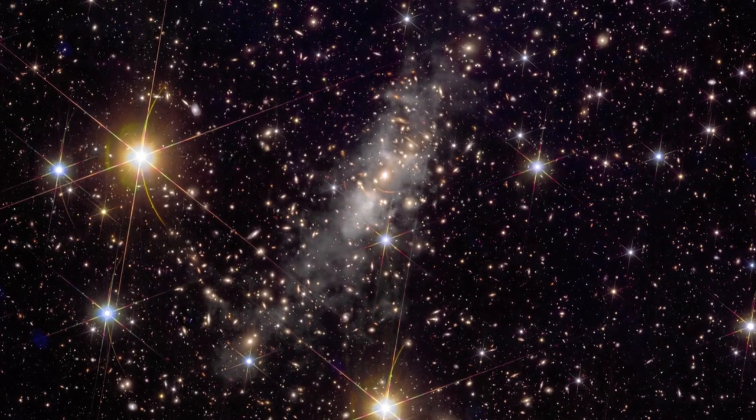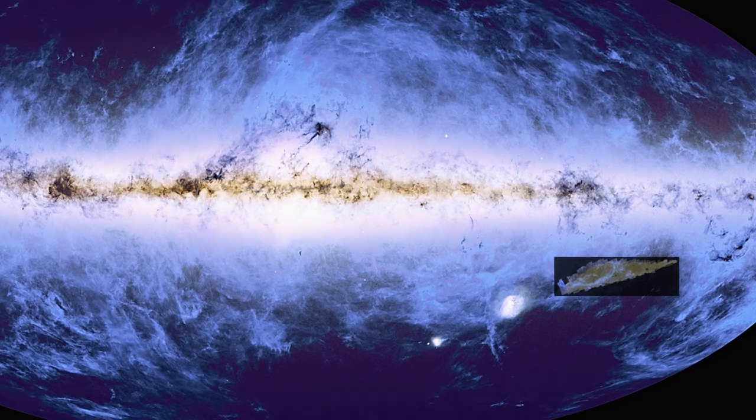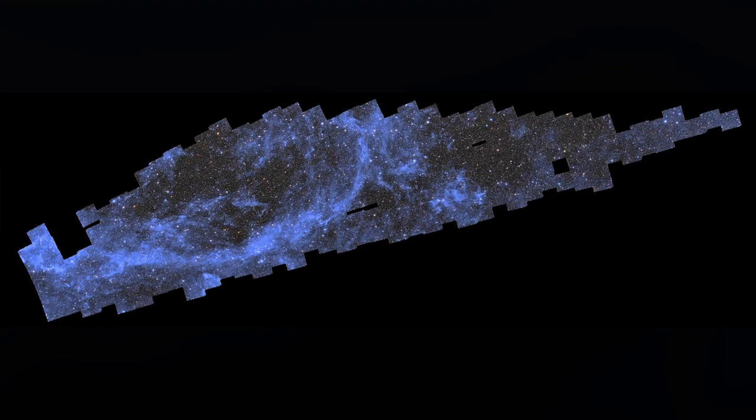On 15th October 2024, ESA released the first-ever mosaic. In just two weeks, Euclid covered 132 square degrees of the southern sky — more than 500 times the area of the full moon as seen from the Earth.